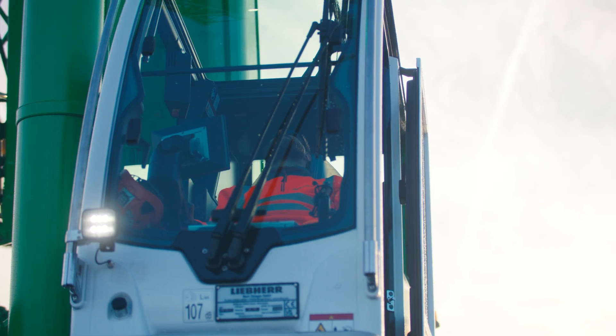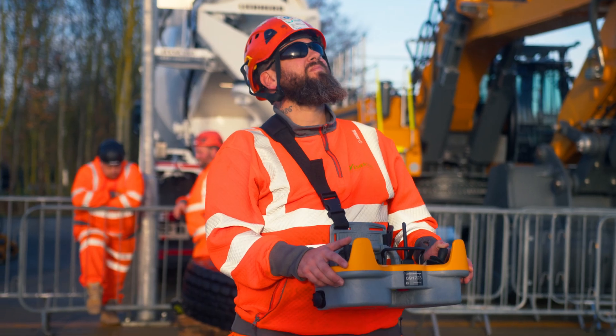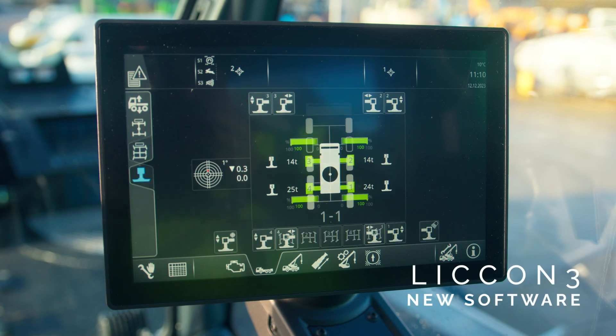We also go through the operation of the superstructure, how to configure it on the operation screen, all the different operation modes, how to use the operator screen, and all the new buttons and features.